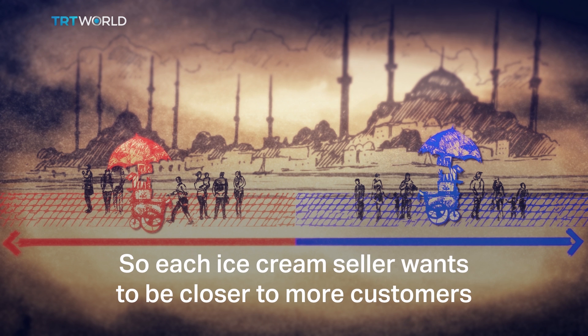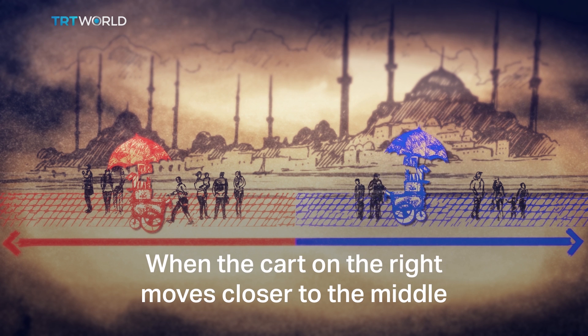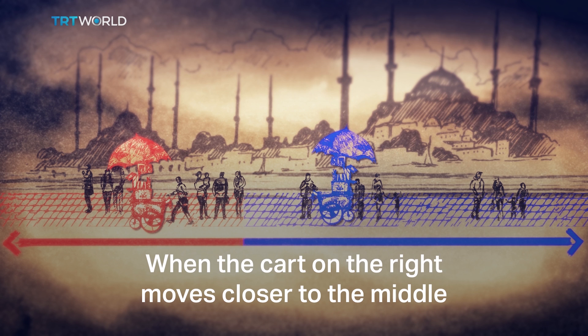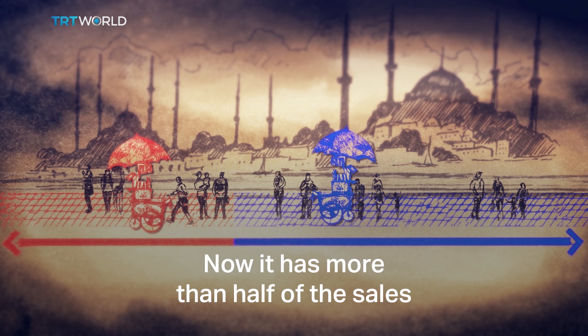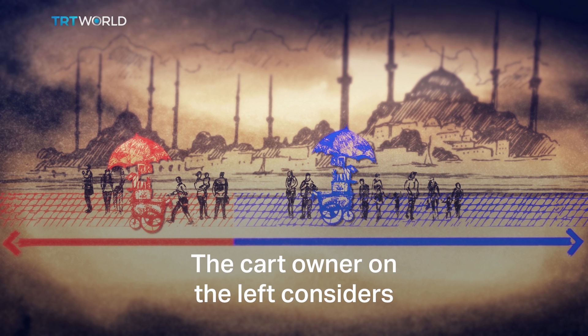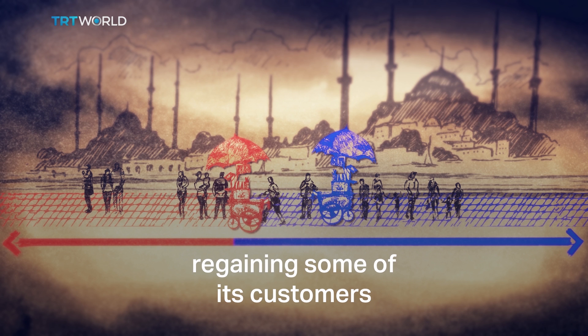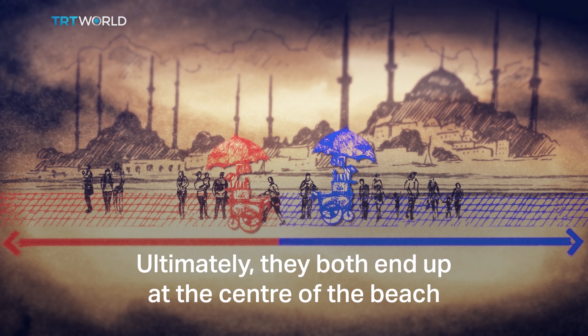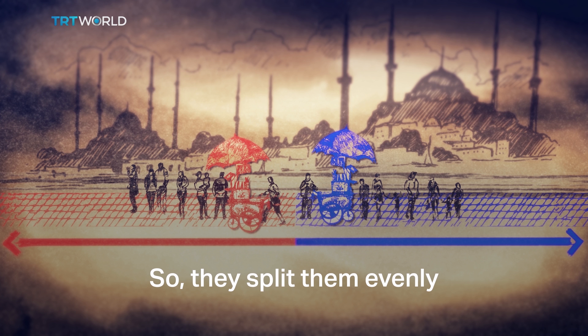Each ice cream seller wants to be closer to more customers, and the way to achieve that is moving closer to the middle. When the cart on the right moves closer to the middle, it steals the other ice cream seller's customers — now it has more than half of the sales. The cart owner on the left considers this situation and moves to the right, regaining some of its customers. Ultimately, they both end up at the center of the beach, which makes them equally close to all the customers, so they split them evenly.